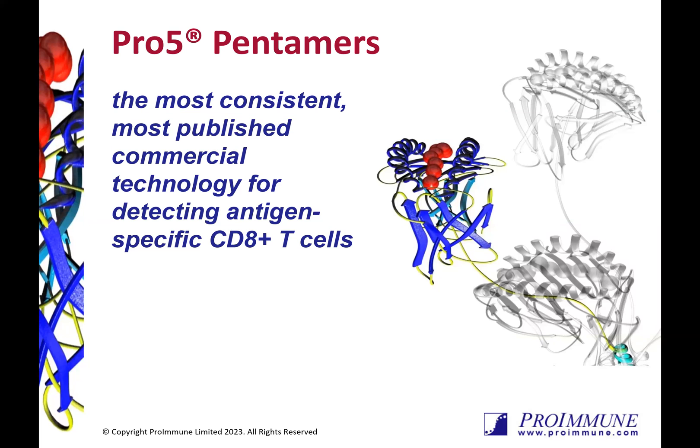Hello everyone, thank you for tuning in today to learn more about ProImmune's Pro5 pentamers, the most consistent, most published commercial technology for detecting antigen-specific CD8 T-cells.